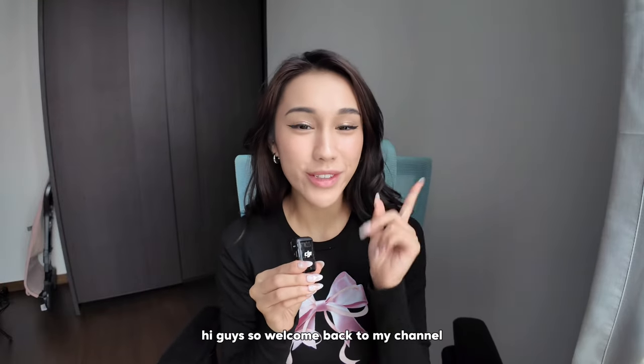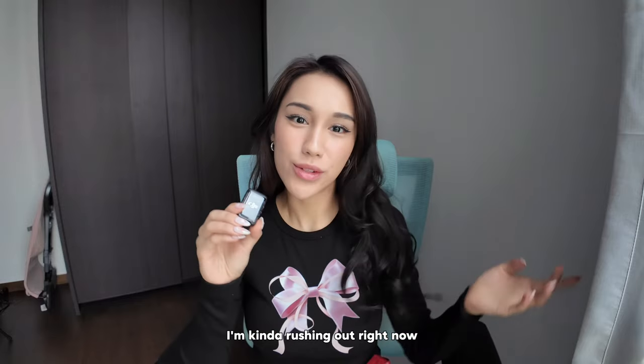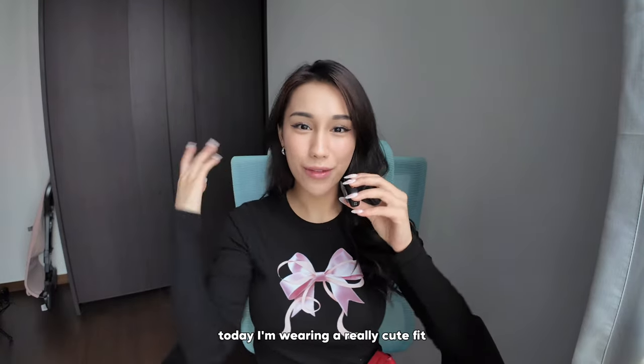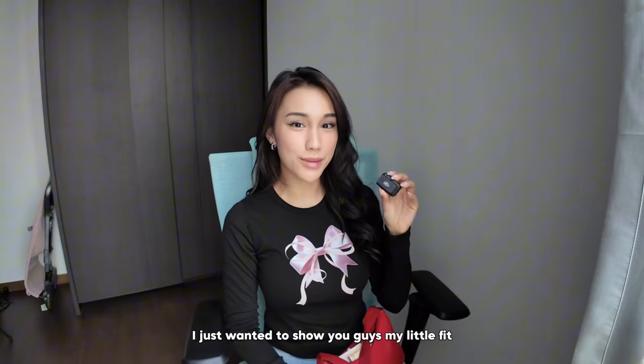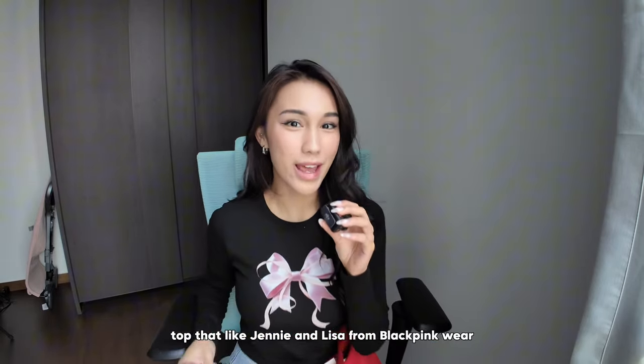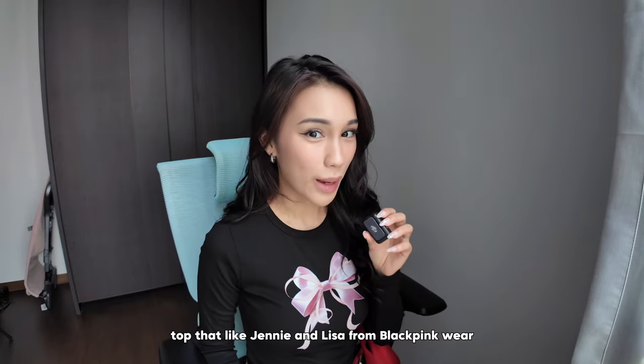Hi guys! Welcome back to my channel. Today's video is a highly requested one. I'm kind of rushing out right now so I'm gonna do it really really quick for you guys, because this is as raw as it gets and this is as natural as it gets. Today I'm wearing a really cute fit. I just wanted to show you guys my little fit before I head out. I'm wearing jeans and a Ron Ron top that Jenny and Lisa from Blackpink wear.